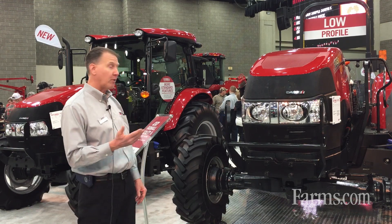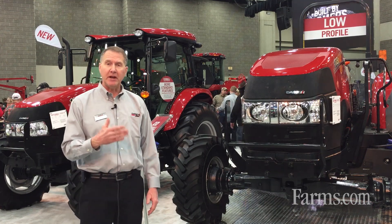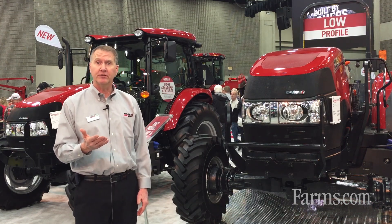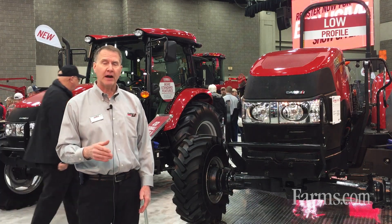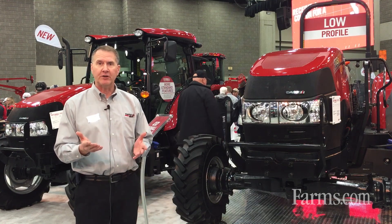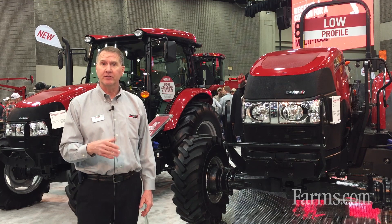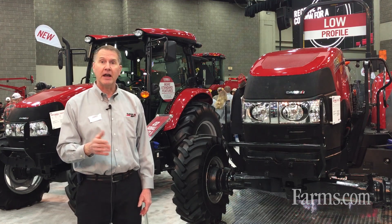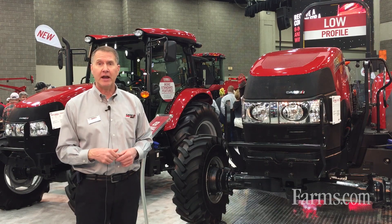The second big advantage with the Farmall A series tractors is our engine. We meet tier four final emission standards, and with our tractors and engines we do not have diesel particulate filters. We meet emission standards without the DPF. Not having a DPF means there's no downtime and no regeneration as well — that's another big advantage with our new A series tractors.